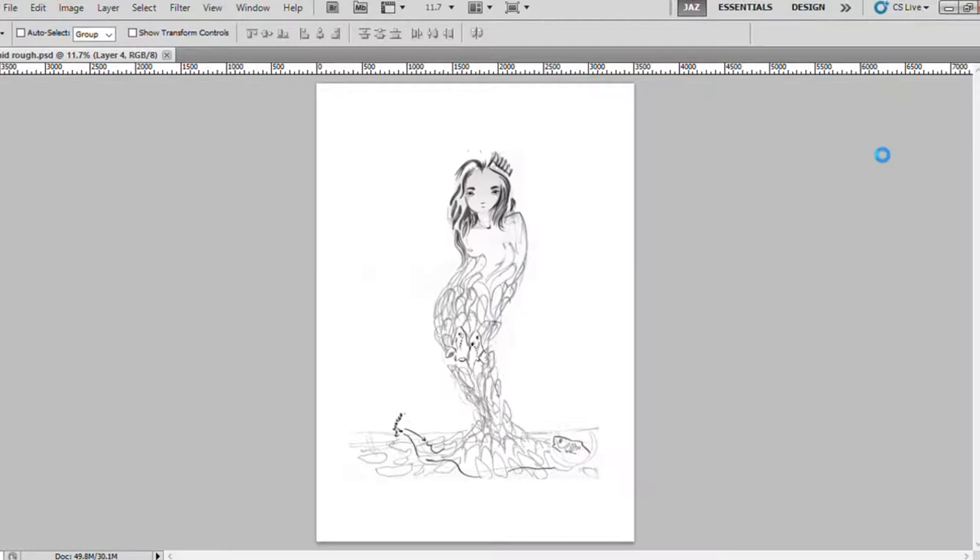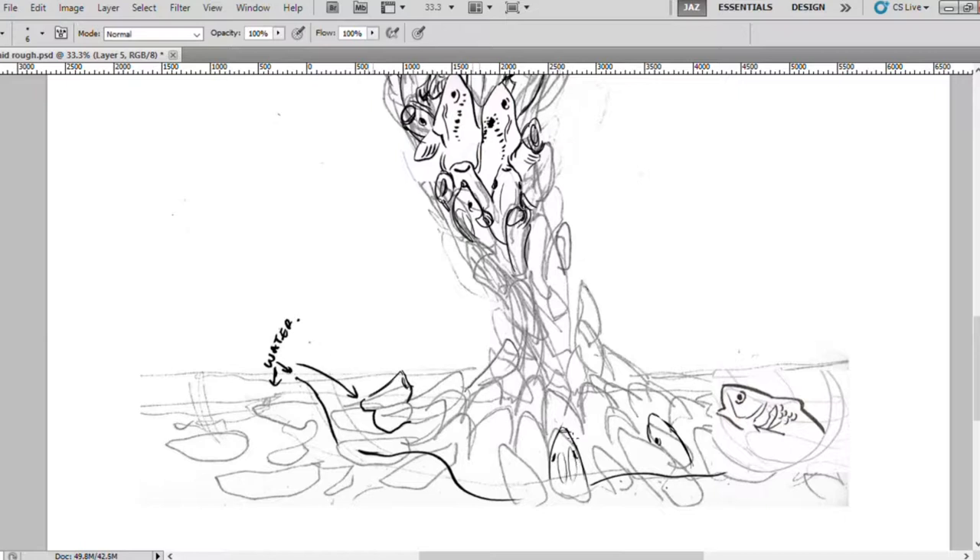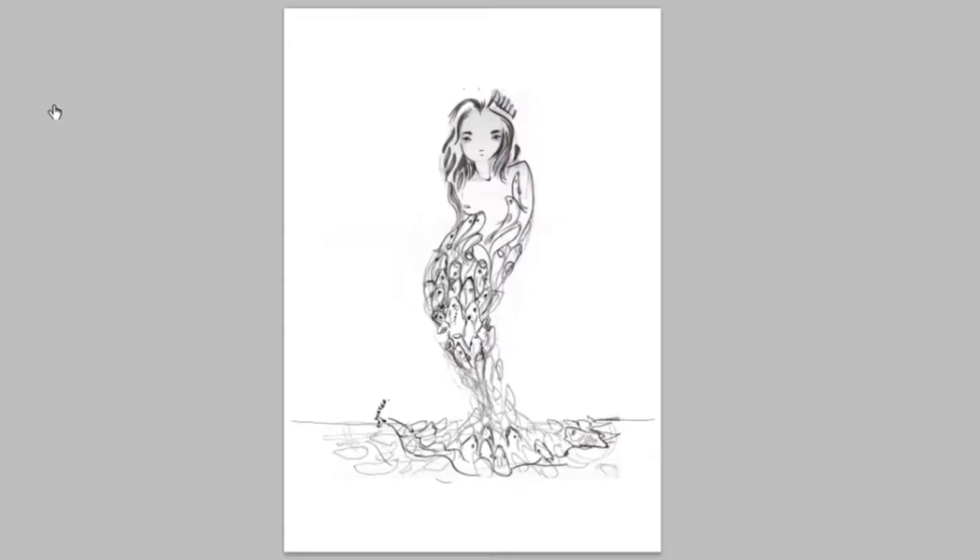Good morning everybody. Today I wanted to do a much larger piece than I have been doing over the last few weeks. It's been a lot of fun over this last Inktober to create loads of ideas in a much smaller format, but I really wanted to flesh something out and do something a lot larger. I like the space, I like a bit of breathing room when I paint and draw. So I'm moving up to A3 today and I also wanted to go through the process of how I plan out a larger piece like this.